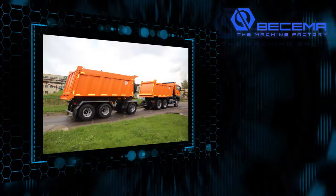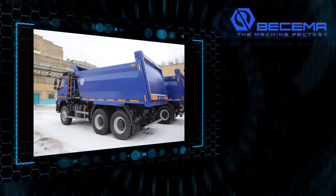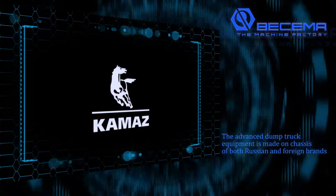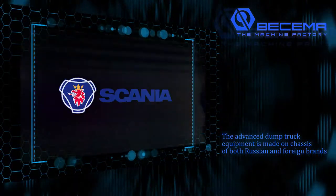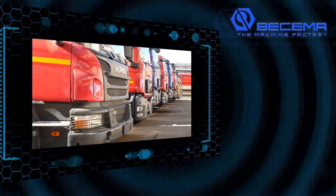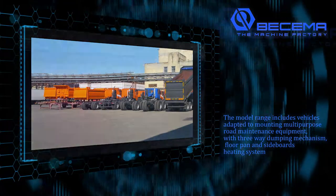We can offer a wide range of dump trailers and semi-trailers. The advanced dump truck equipment is made on chassis of both Russian and foreign brands: Ford, MAN, Mercedes-Benz, Renault, Scania, Volvo, and others adapted to work in conditions of Russia. The model range includes vehicles adapted to mounting multi-purpose road maintenance equipment with three-way dumping mechanisms, floor plan, and a sideboard heating system.